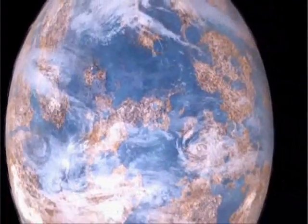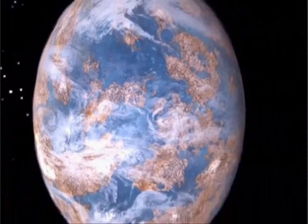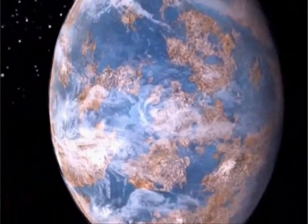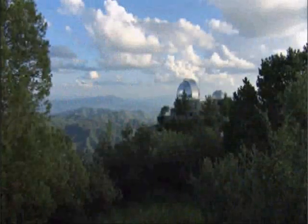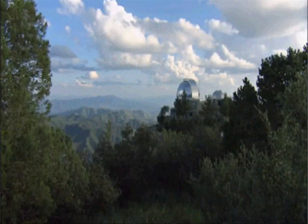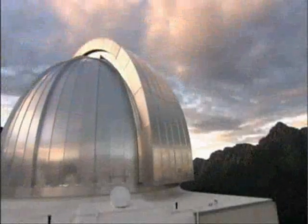Today, NASA held a press conference, and William Barucki, the mission's principal investigator, said that in its first four months of operation, Kepler found an amazing number of events that could mean a planet is circling a star. The telescope has found 1,235 possible planets, to be precise.